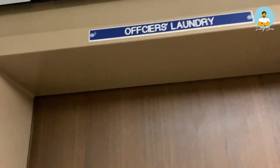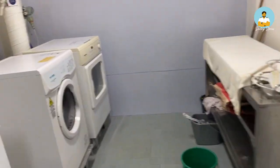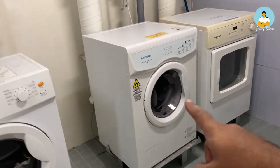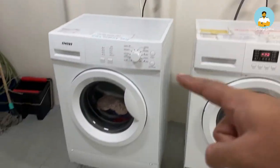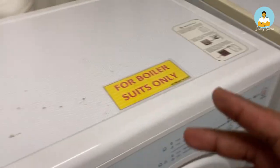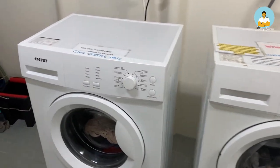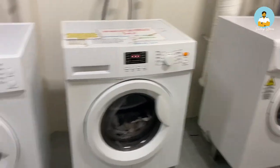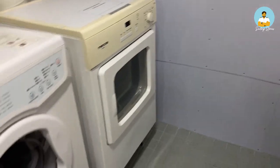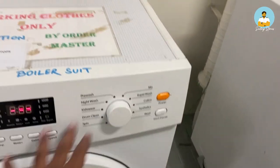And this is the officers' laundry, exclusive for officers. There are two washing machines and two dryers. One washing machine is for civil clothes only, and the other is for boiler suits, since boiler suits are generally dirtier. Similarly, there is a separate dryer for boiler suits and one for civil clothes. All you need to do is put your clothes in, add soap, choose your option, and start it.